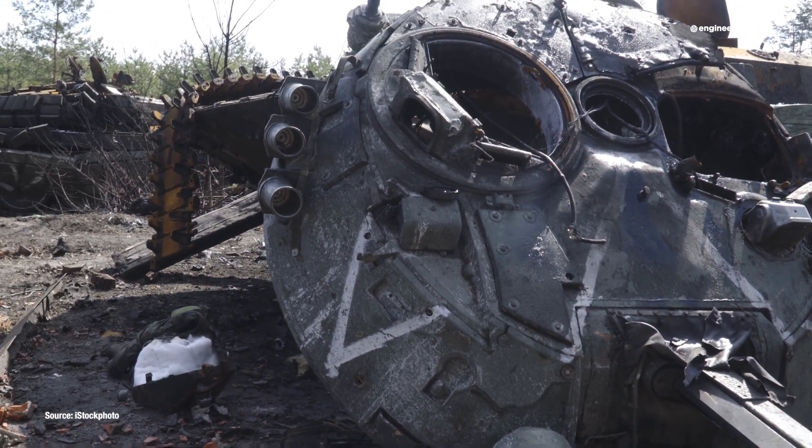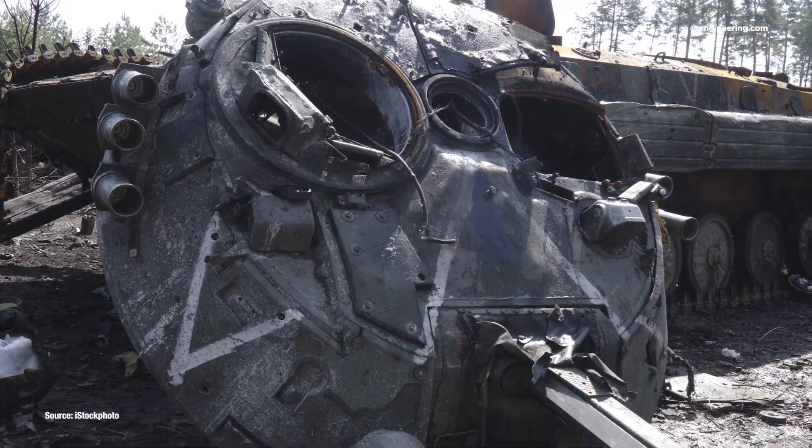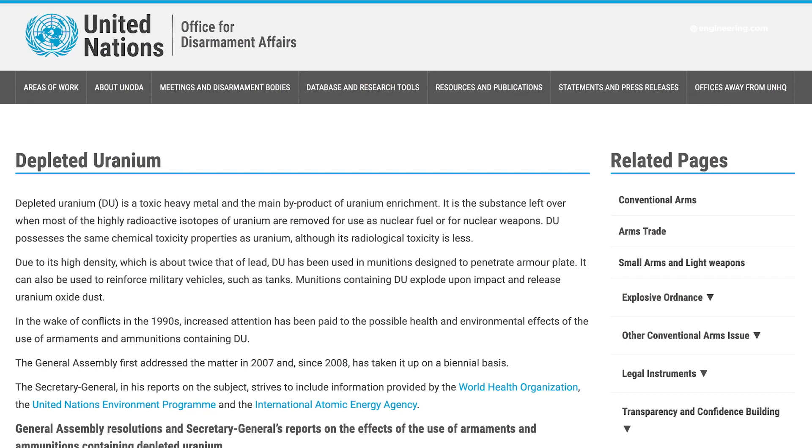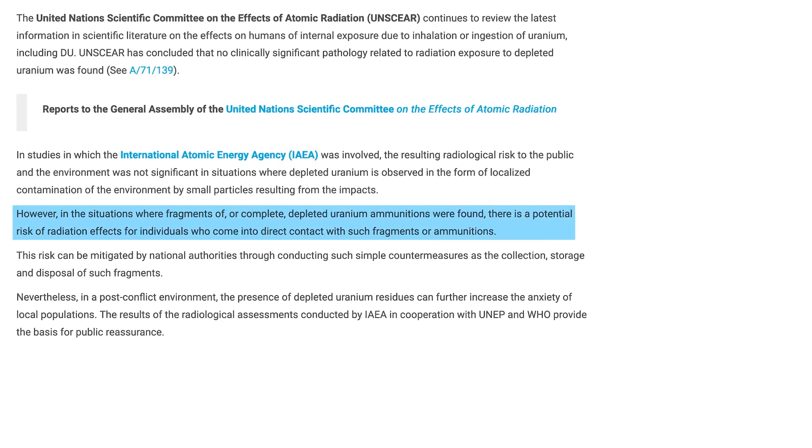Now ionizing radiation sources have an interesting property — they never really become fully inert, although over time the radiation emitted becomes insignificant compared to natural background radiation. Residual radiation in a DU round is detectable, and several studies suggest that it is responsible for elevated cancer rates amongst people that must live in and around former battlefields where these rounds were used.